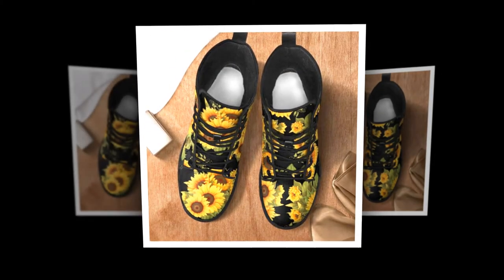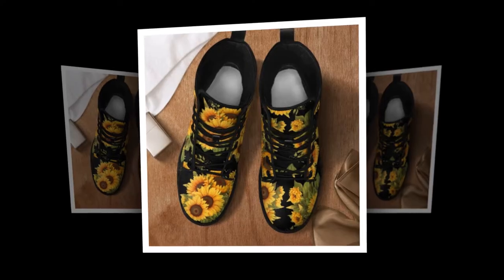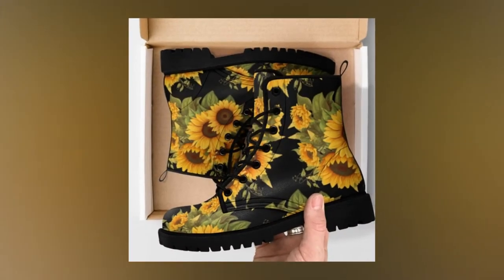Sunflower New Boots. In the wardrobes of fashionistas everywhere, you are bound to find at least one pair of leather boots. They offer a quick way to elevate your outfits and bring your style to the next level.